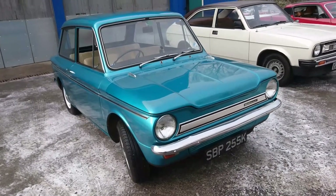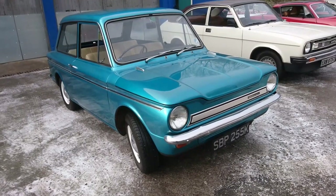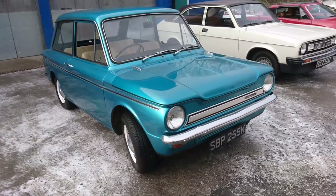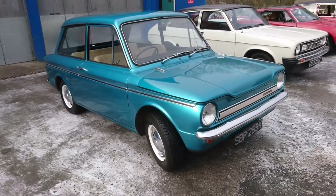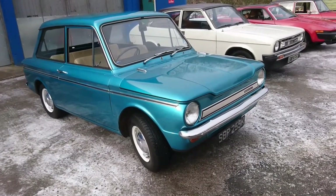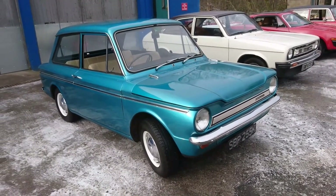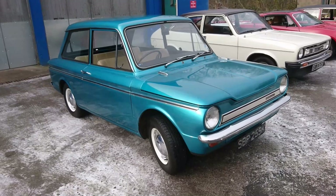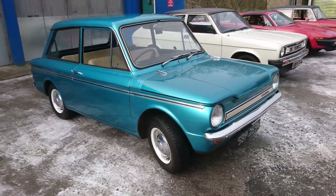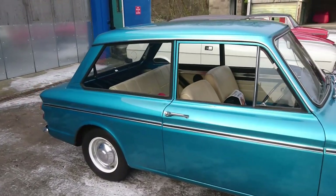I checked with one of my uncles last night about whether or not my family used to own one of these back in the 70s, and yes they did — but he had an Imp. This is a Mark III, so it's after Chrysler increased their stake in the Roots Group — by this stage they actually owned it in its entirety. They simplified and modernised things, but these aren't as well regarded as something like a Mark II.